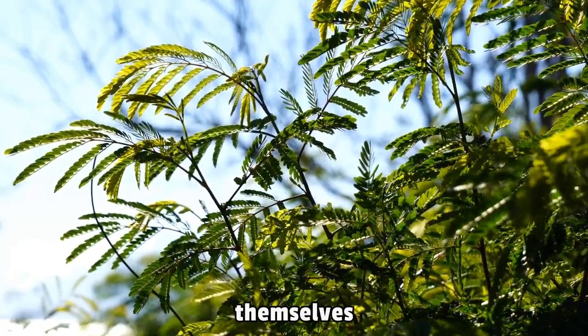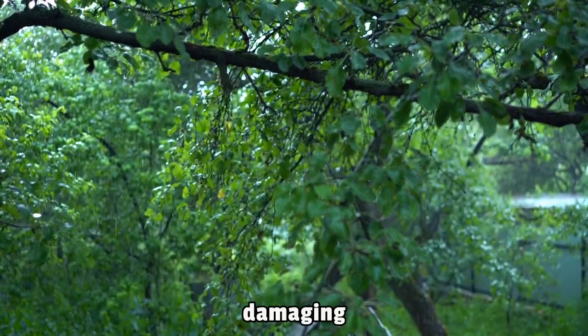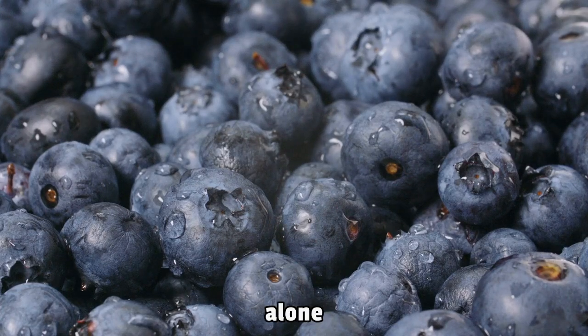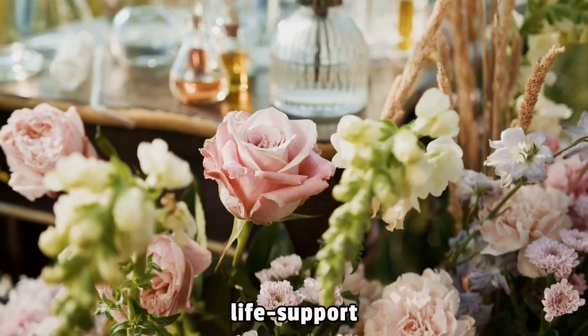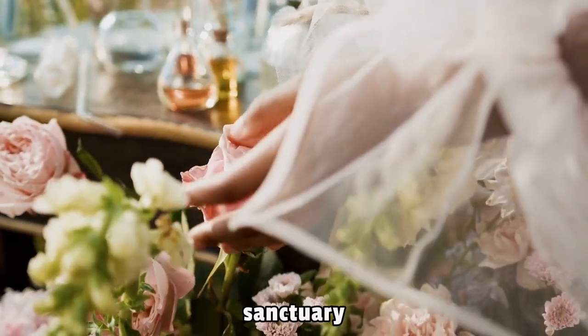Plants would find themselves bombarded with high-energy particles capable of damaging their delicate cellular structures. This reality alone necessitates sophisticated life support systems capable of providing a protective sanctuary for plants.